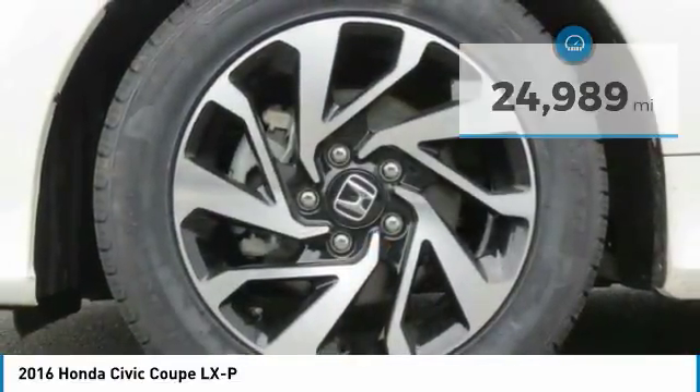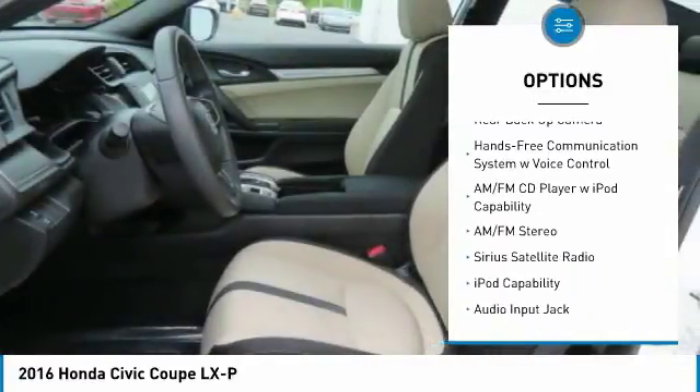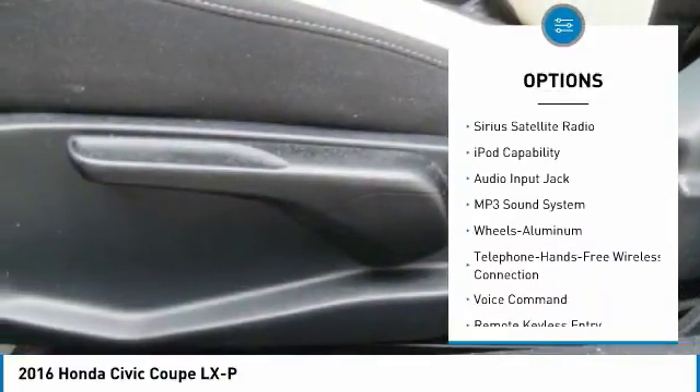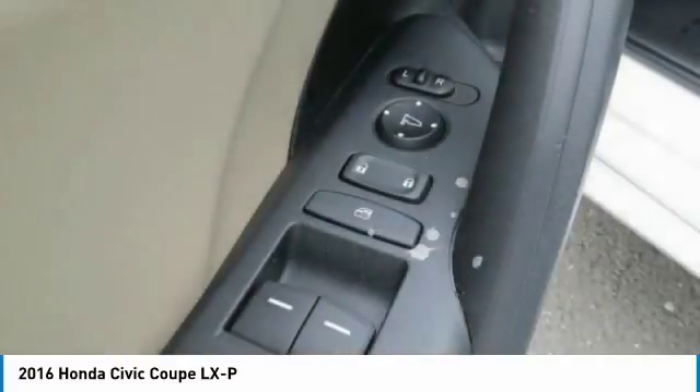Here are some of this vehicle's great options: backup camera, anti-lock braking system, traction control, Bluetooth wireless data link for hands-free phone, air conditioning, moonroof, power steering, aluminum wheels, floor mats, and cruise control.